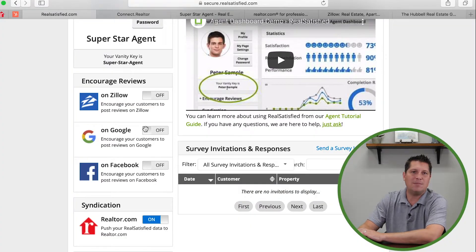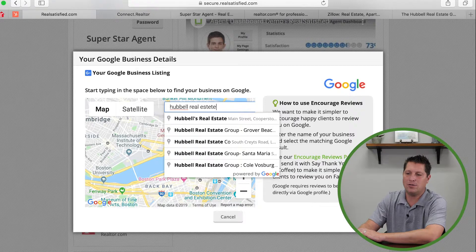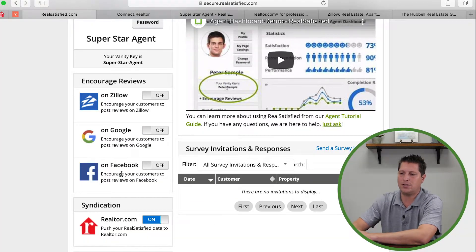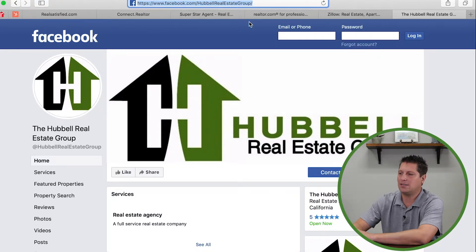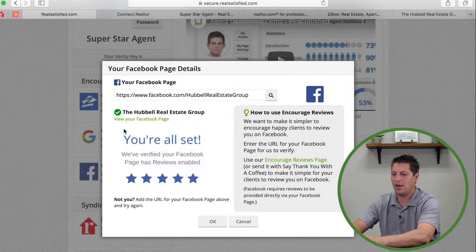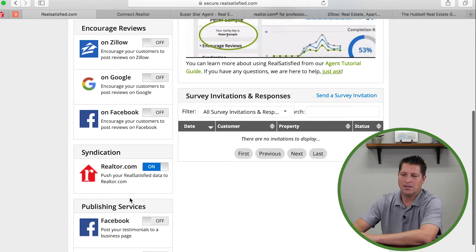For Google, type in your business name — 'Hubble Real Estate Group' — and you can see it pop up. Select it and hit OK to tell the system that's you. For 'Encourage Customers to Review on Facebook,' it will ask for your Facebook business page URL. Go to Facebook, click your home button, copy the URL from the top, paste it in, hit search — boom, it's now connected to the Hubble Real Estate page. These are the tweaks to make sure all accounts are properly connected.